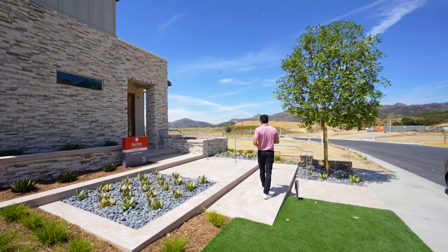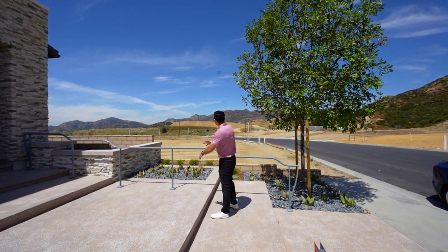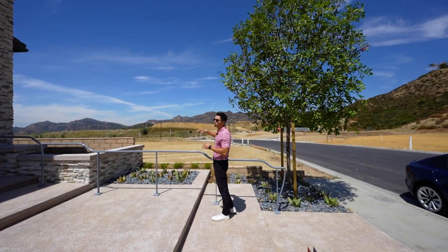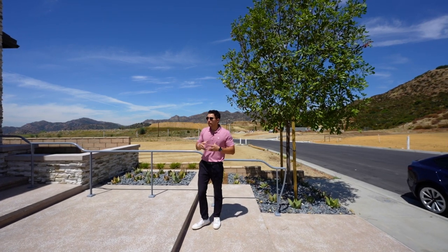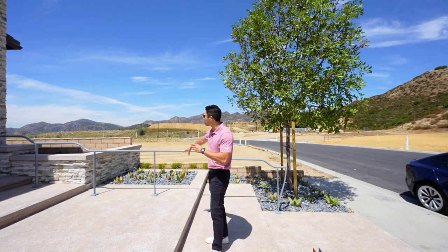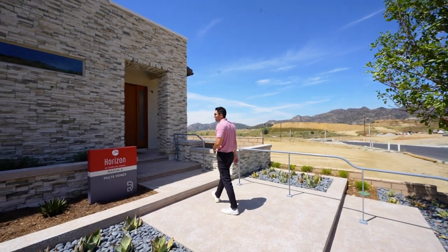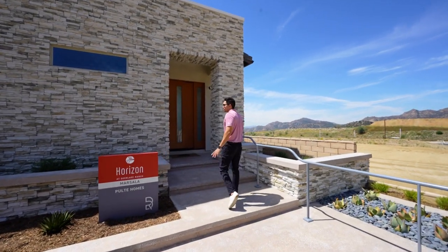A pathway leads up to the front door, and you can see the dirt lots — these were the first houses built in this community. If you want to buy a home like this, you start with a dirt lot, pick your lot, and then design the upgrades you'd want in your specific house for your family.